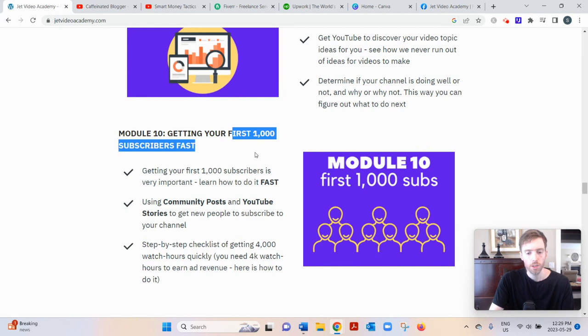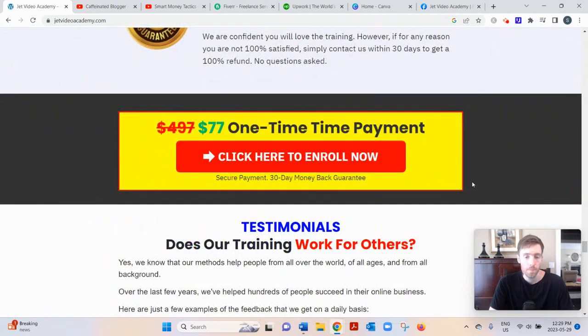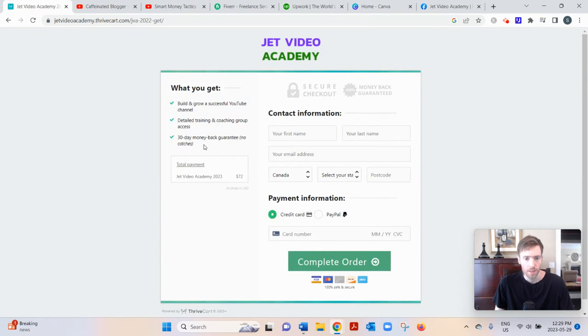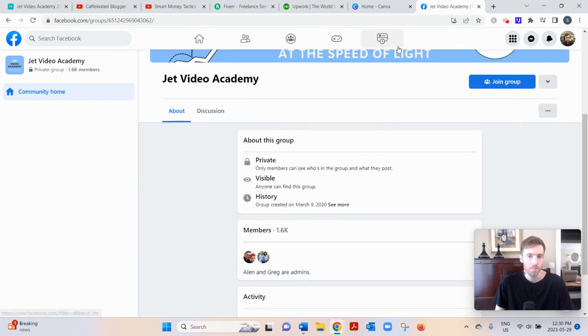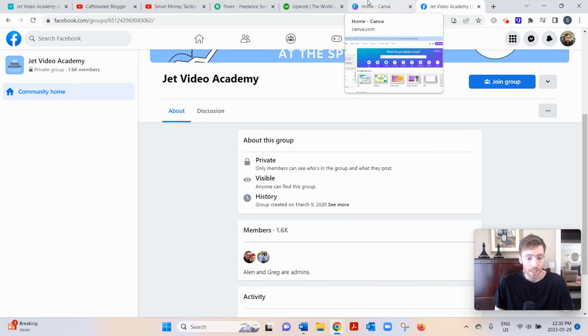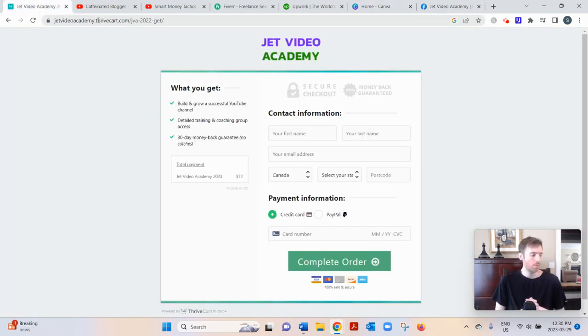The course is very affordable at just $77, and it comes with a 30-day money-back guarantee with no conditions attached. You'll also get access to their private Facebook group with around 1,600 members, where they're in there every day answering questions — so you get great support. That's my review of Jet Video Academy. Click the link below for my free training on the simplest and fastest way to earn a full-time income from home. Hope to see you on the other side!